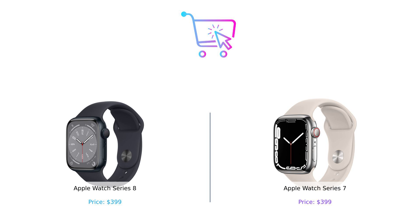Which one should you get? Well, if you want the latest and greatest, go for the Series 8. But if you're looking for a solid performer that won't break the bank, the Series 7 is still a great choice. Either way, you can't really go wrong. Remember to like, subscribe, and leave a comment about which product you prefer and why. Product links are in the description. Until next time, stay connected, stay healthy, and stay smart.